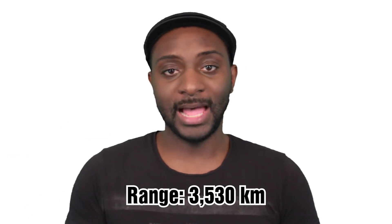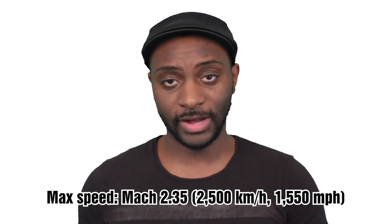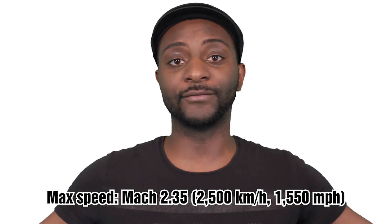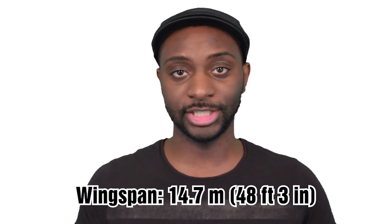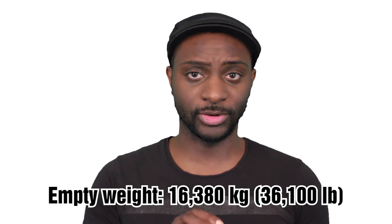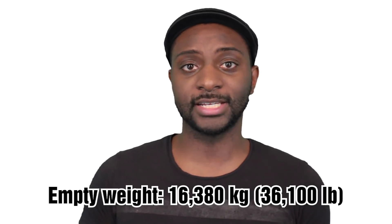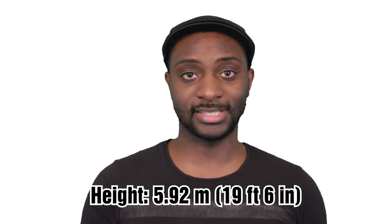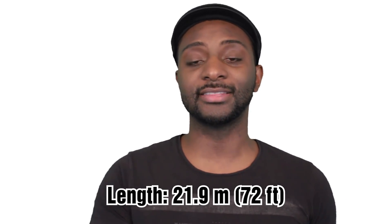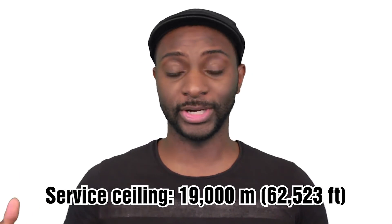The Su-27's range — the distance it can fly before needing to refuel — is 3,530 kilometers. Its maximum speed is Mach 2.35, which is 2,500 kilometers per hour or 1,550 miles per hour. It has a total wingspan of 14.7 meters or 48 feet 3 inches. Its empty weight is 16,380 kilograms or 36,100 pounds. The height is 5.92 meters or 19 feet 6 inches, and its length is 21.9 meters or 72 feet. The service ceiling of the Su-27 is 19,000 meters or 62,523 feet.